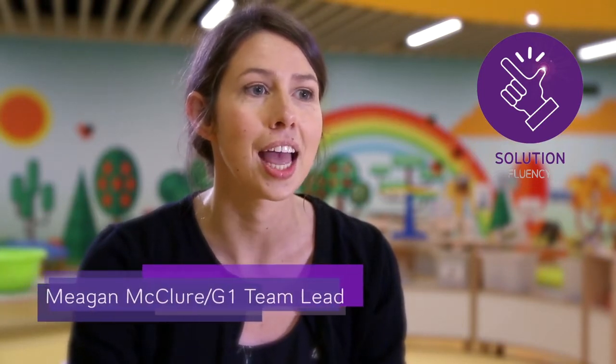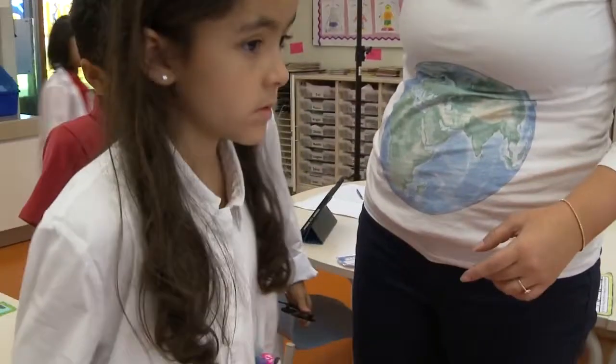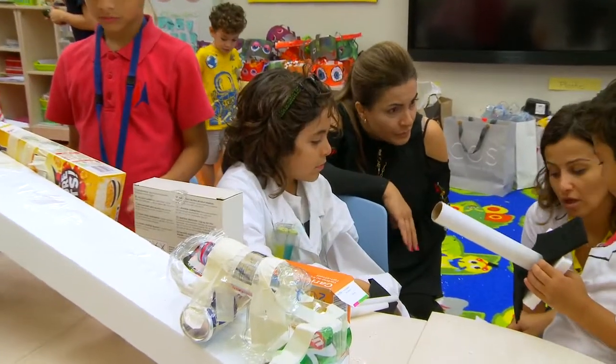Solution fluency was strongly highlighted throughout the day as students created their sustainable solutions to an environmental issue. Students were continuously challenged to think critically about their solutions — was it viable? Was it sustainable? How would it work? Students then shared their solutions with their parents at the end of the day, continuously thinking about how their designs could be improved.